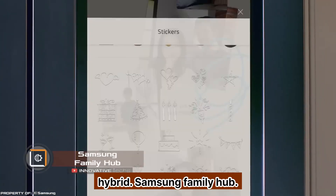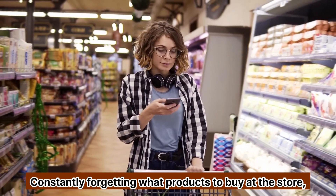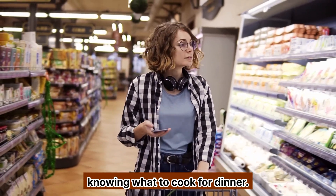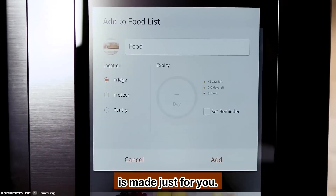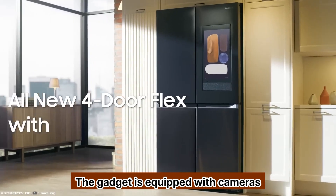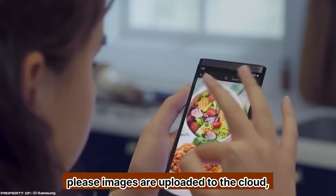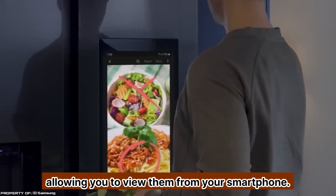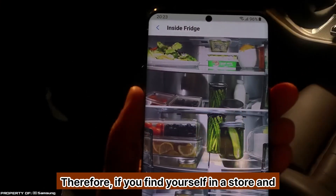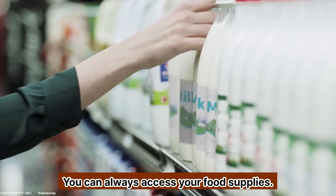Samsung Family Hub: constantly forgetting what products to buy at the store, or not knowing what to cook for dinner? Then the Samsung Family Hub refrigerator with AI is made just for you. The gadget is equipped with cameras and takes photos of its contents every time the door is closed. These images are uploaded to the cloud, allowing you to view them from your smartphone. So if you find yourself in a store and can't remember what you need, you can always access your food supplies.